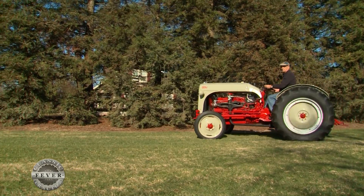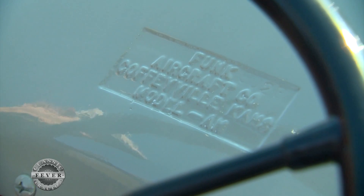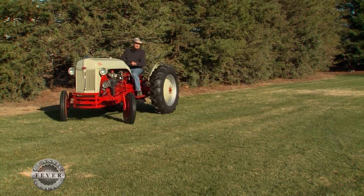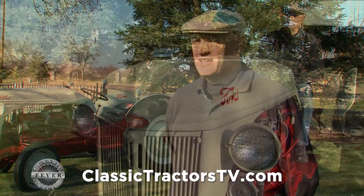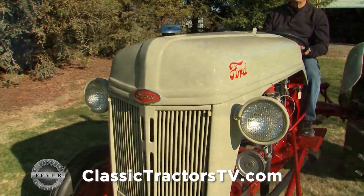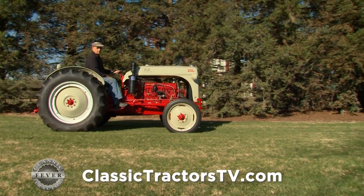No doubt Ray has his Ford Funk looking maybe even better than new. Two brothers named Funk headed an aircraft company in Coffeyville, Kansas, and the story goes they saw a profit opportunity in boosting the power of Ford's popular 8N tractors. The Funk brothers were mechanically inclined and always trying something different. Some farmers made conversions initially, and Funk saw what they did, took up the idea, and ran with it. The Funk conversions were very popular because of the boosting of horsepower on these tractors.